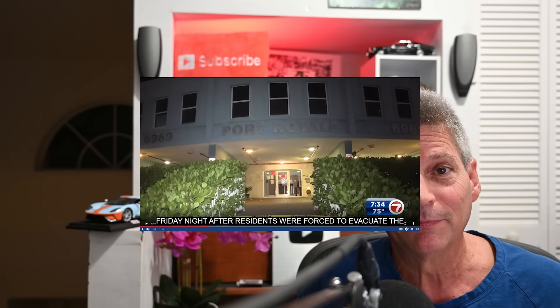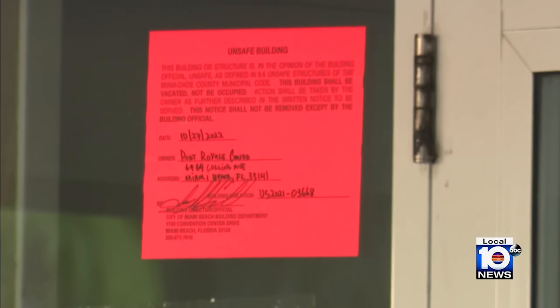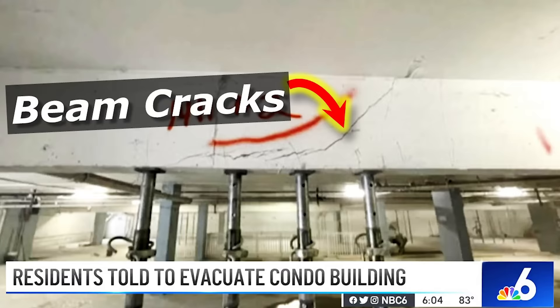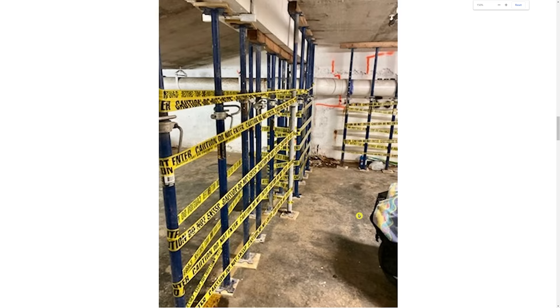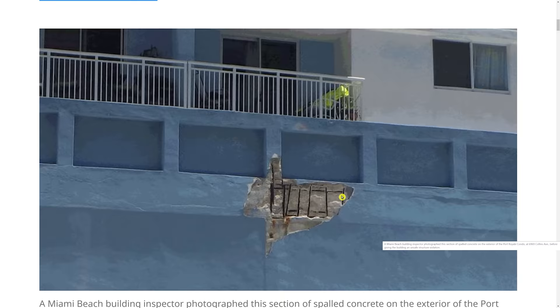We had that Port Royal condominium in Hialeah in Miami that was evacuated a few months ago. They evacuated that building because a couple of beams had some cracks — they even put shoring poles under them to shore them up — and they evacuated a building just for that. So my question is, why didn't these guys up here in Manhattan, Kansas evacuate that apartment building?